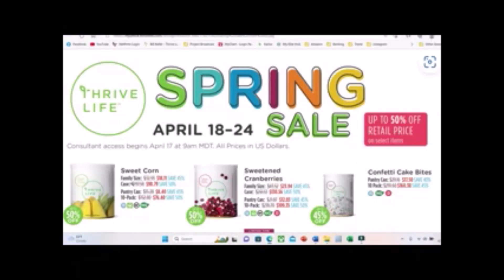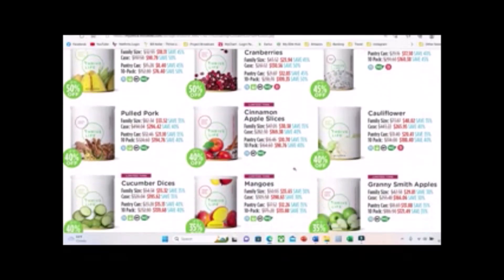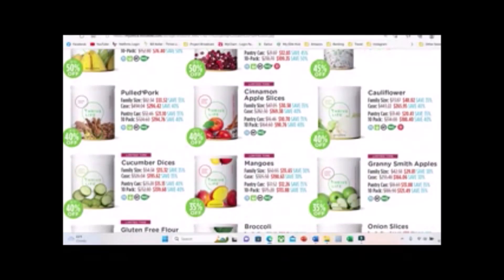Let's take a look at what's on sale, starting with the most deeply discounted items. We have 50% off sweet corn and sweetened cranberries, 45% off confetti cake bites — a snack dessert, really good but very sweet — and then 40% off the pulled pork.